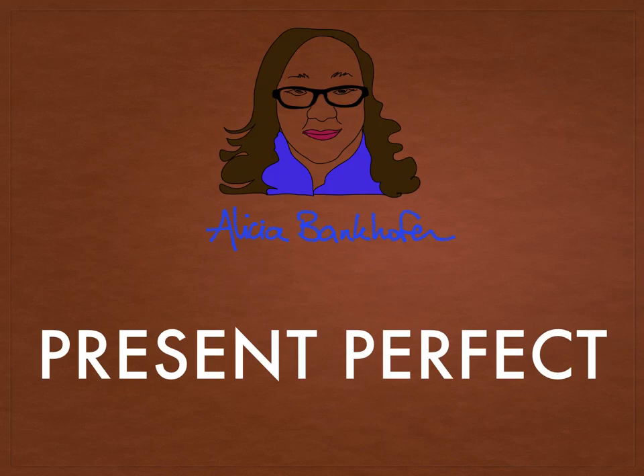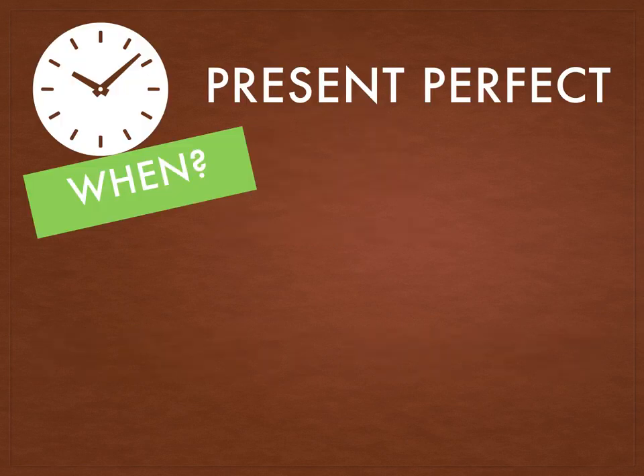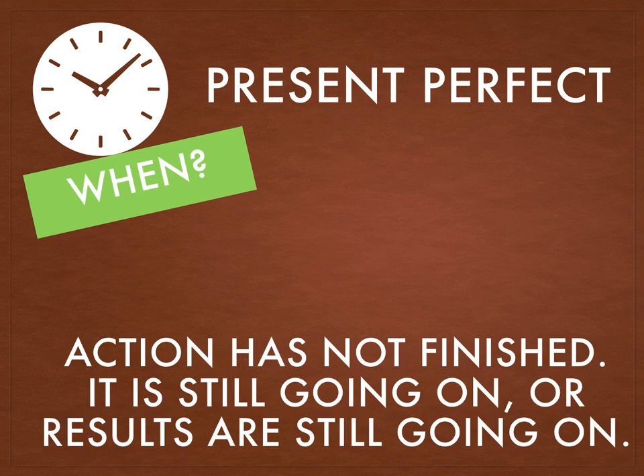Hello class! Welcome to this video where I will explain how the present perfect tense works. When is it used? It's used when the action has not yet finished. It's still going on or there's some results that are still going on.